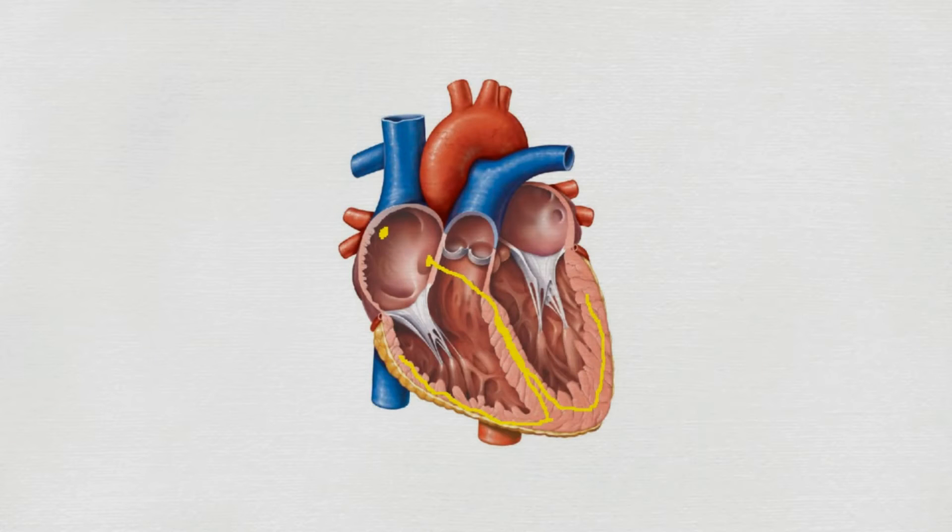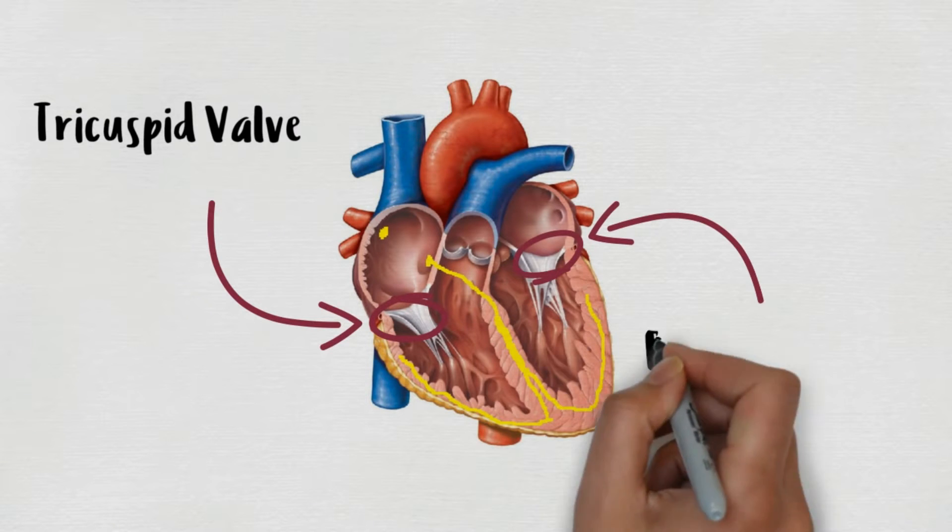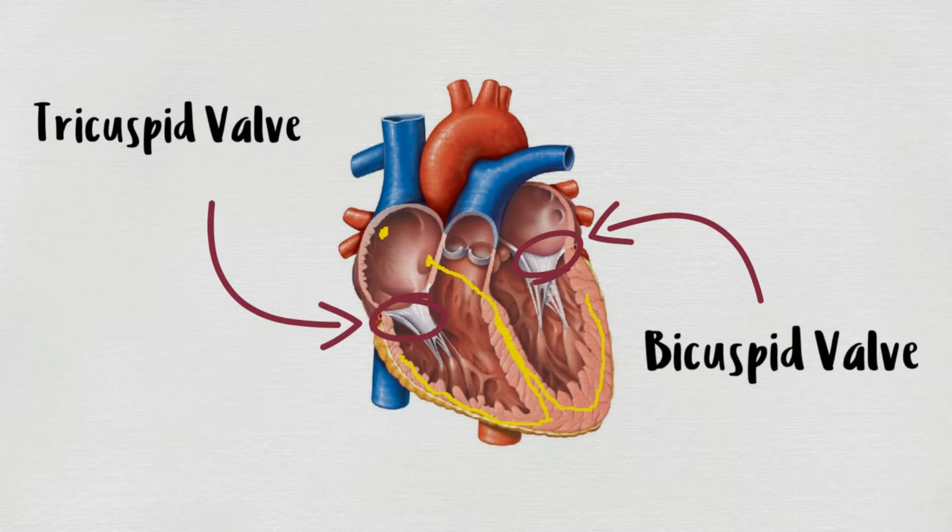This right here is our heart. We can see there are four chambers — the upper ones are auricles while the lower ones are ventricles. All these four chambers are connected to an opening which is guarded by a valve, kind of like adjacent rooms in your house. The opening between right auricle and right ventricle is guarded by tricuspid valve, and that between left auricle and left ventricle is by bicuspid valve.